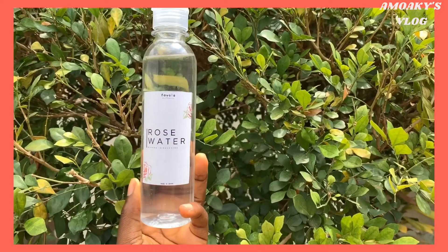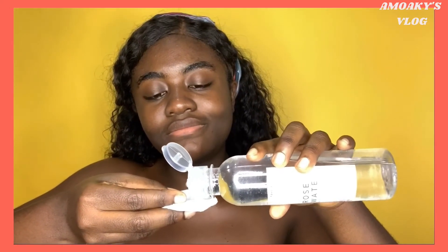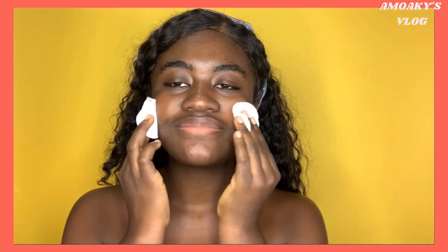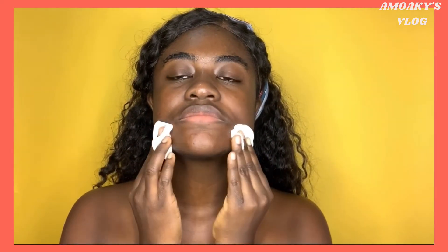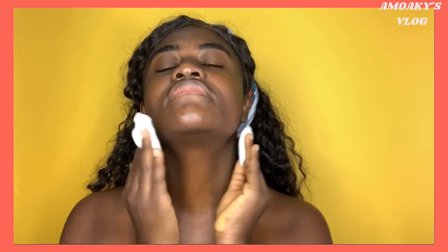You can use cotton pads or your hands to apply a toner. I use rose water to tone my skin. When I use cotton pads, I put a few drops of the rose water toner on the cotton pads and apply it onto my skin. If you're using a toner to remove residual dirt or makeup, it is best to use cotton pads.